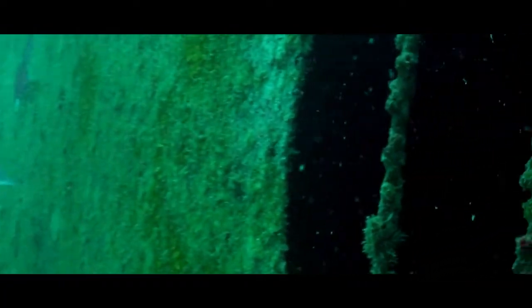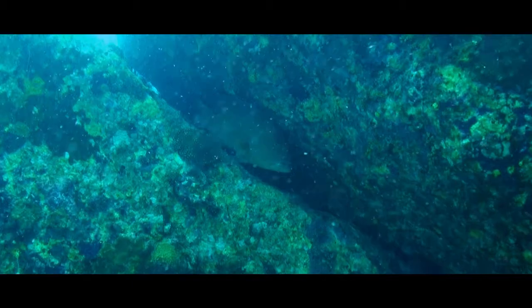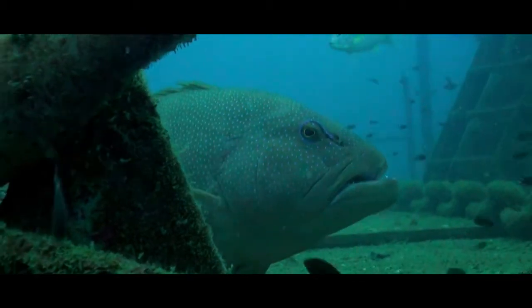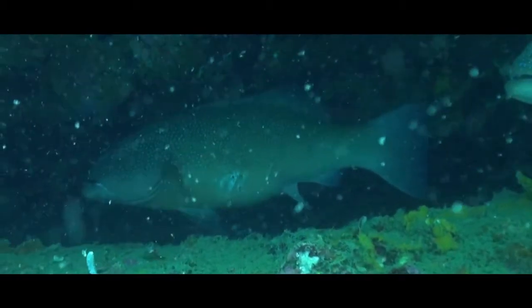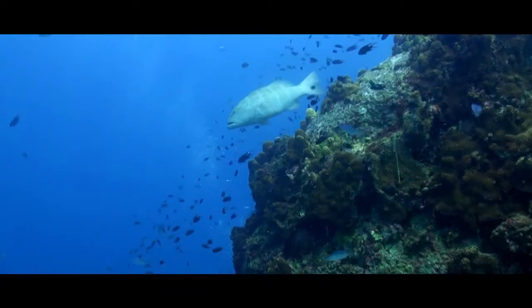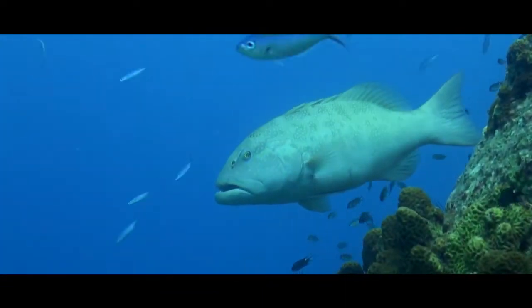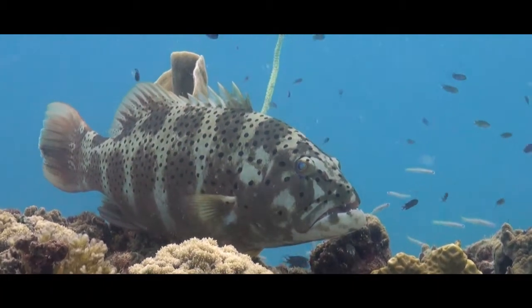Some take a quite different approach, lurking in dark places waiting for their prey to come to them. Groupers hide and patiently wait for their food to get too comfortable. Groupers have the ability to change colour and turn to their hunting stripes when seeking prey.